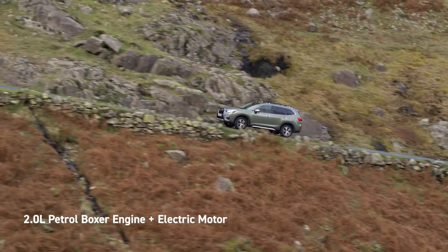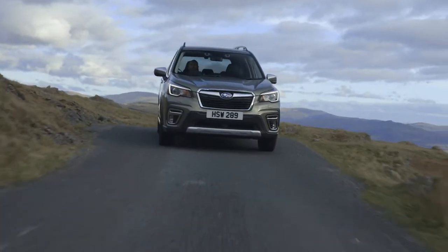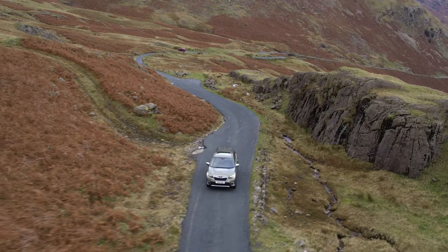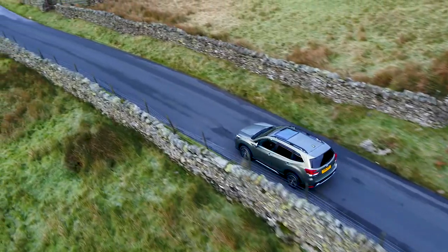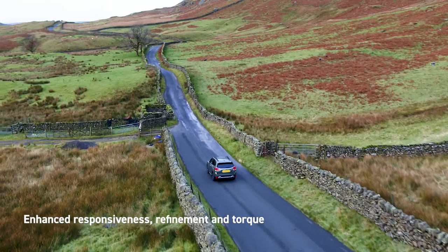The all-new Forester combines a petrol Boxer engine with an electric motor, automatically adjusting the power split ratio between the 2.0-litre direct injection engine and the electric motor to match driving conditions. Additional power from the compact, lightweight lithium-ion battery enhances driving responsiveness,